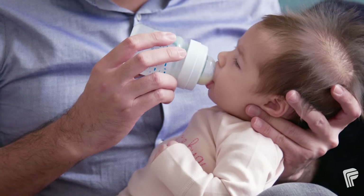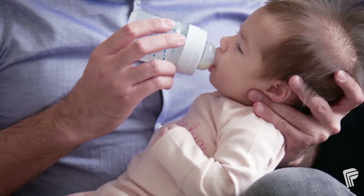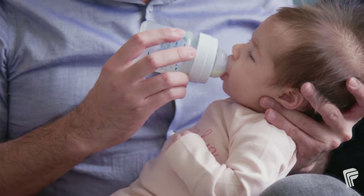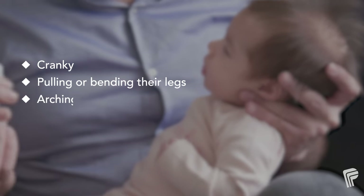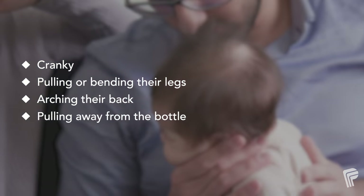Babies always swallow air while feeding. Burping your baby helps release that air. If your baby is getting cranky, pulling or bending their legs, arching their back, or pulling away from the bottle, they may need to be burped.